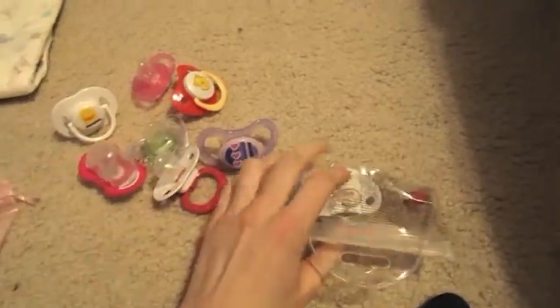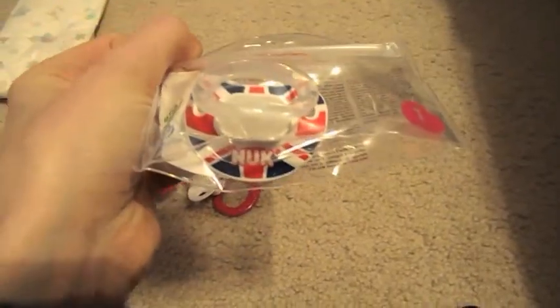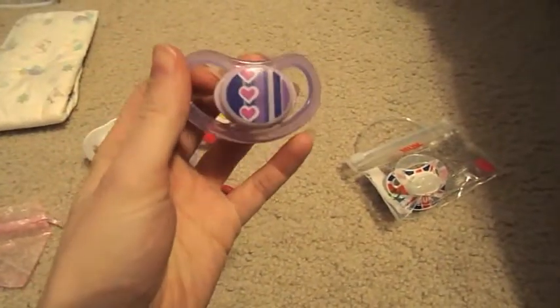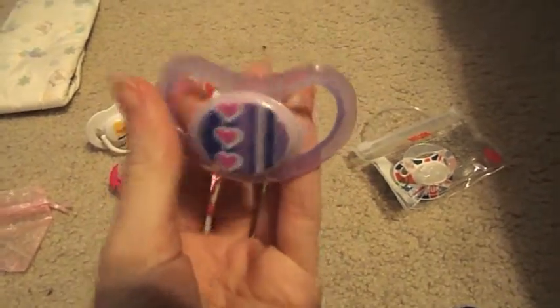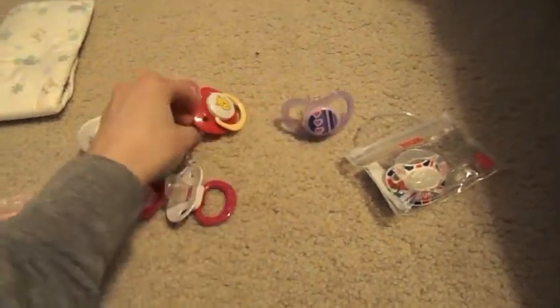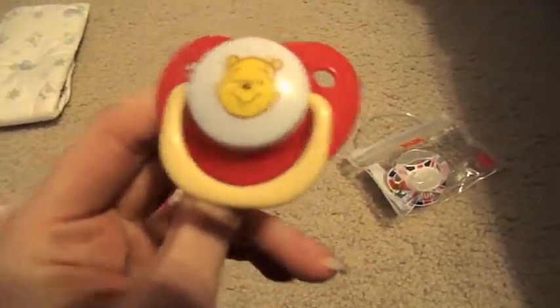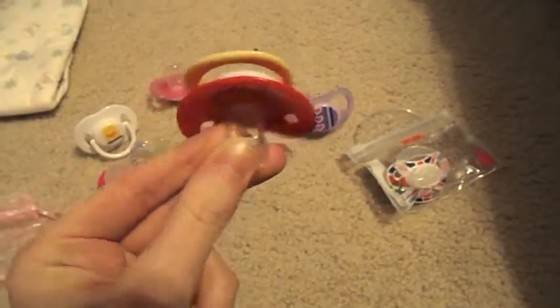A couple of these are actually international. This one is, obviously — it's a Nook UK flag one. And then there's this one, which is a Tommy Tippy one. I think it's also from the UK. That was really cute. And I got this little red Pooh Bear one.